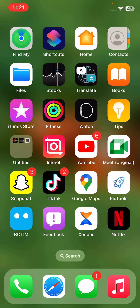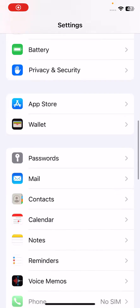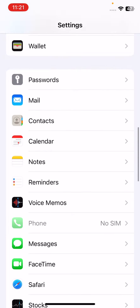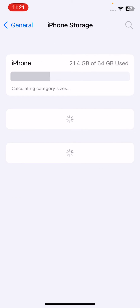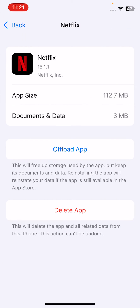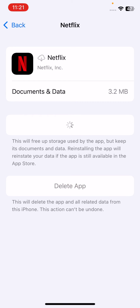The next solution is to offload the Netflix app. Go to Settings, tap General, then tap iPhone Storage. Scroll down, find Netflix, tap on it, and select Offload App. After offloading, reinstall the app again.